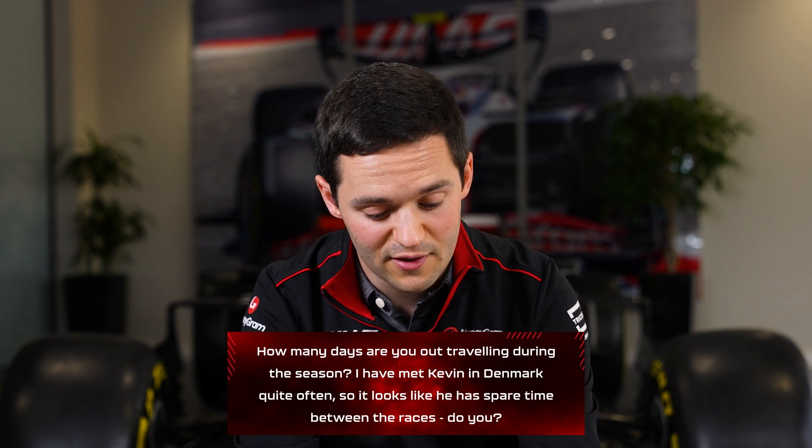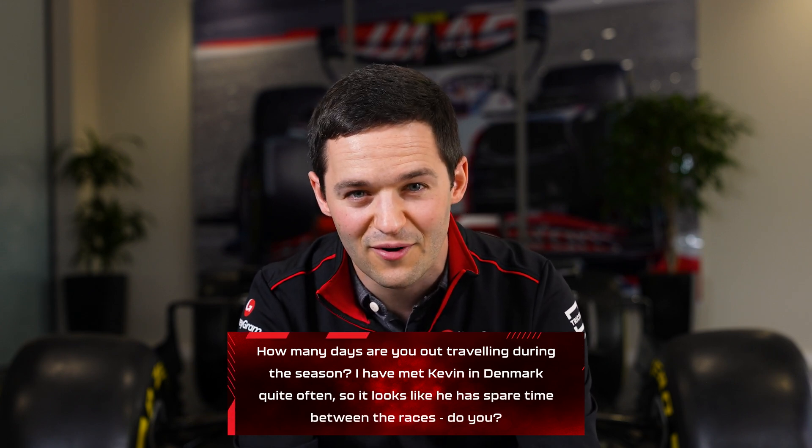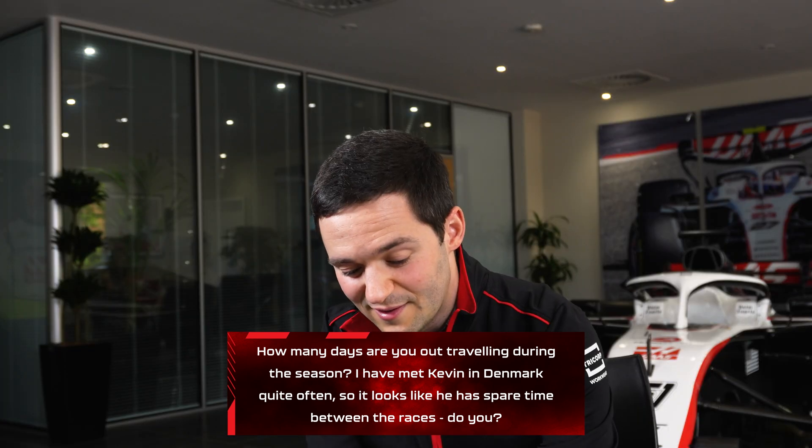How many days are you out traveling during the season? I have met Kevin in Denmark quite often, so it looks like he has spare time between races. Do you? I think it's probably around 150 days a year of travel, and when the races are not back-to-back, there's usually some time off in between.